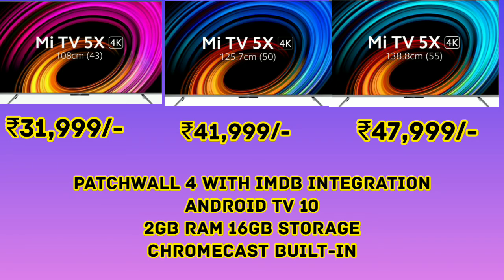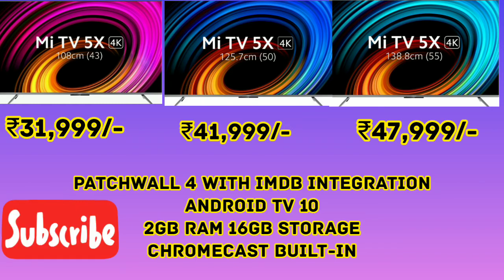We have YouTube, Amazon Prime Video, and Disney Plus. We have Android TV running Android 10, with 2GB RAM and Chromecast built in.